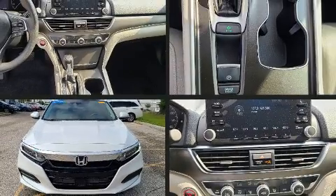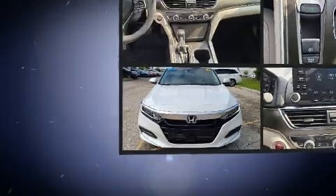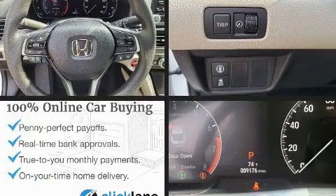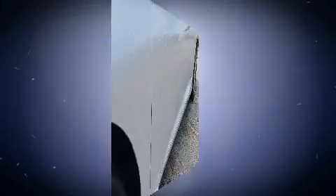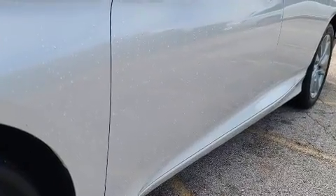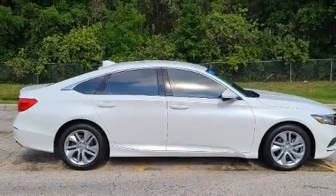You can expect a lot from the 2020 Honda Accord with less than 10,000 miles on the odometer. This four-door sedan prioritizes comfort, safety, and convenience. The aerodynamic exterior design both looks good and enhances fuel economy, providing a smooth and predictable driving experience.